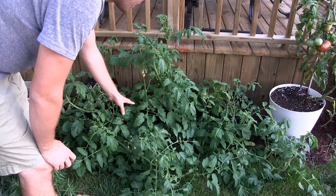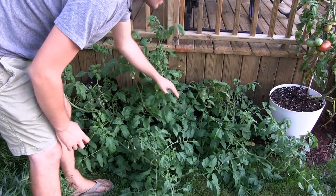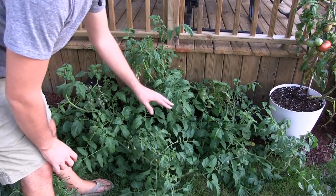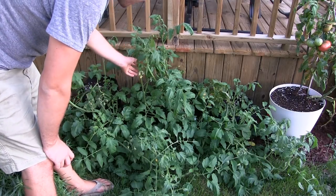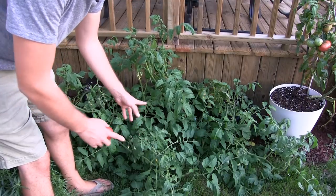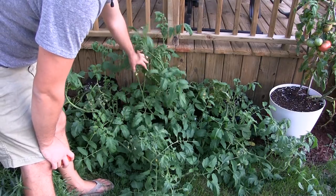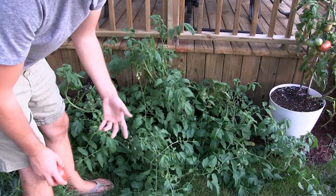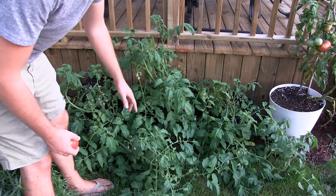Here we are with the other tomatoes — loads and loads of fruit. This plant is just doing awesome, setting a ton of fruit. I've even got some tomatoes in the back from suckers taken off the mother plant, and they're doing great. We'll actually be taking suckers off these and growing them indoors underneath the grow lights — a decision we made because we just don't have enough seeds yet that I feel comfortable distributing.